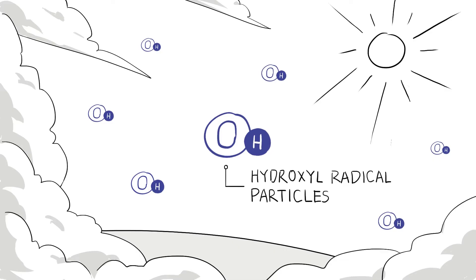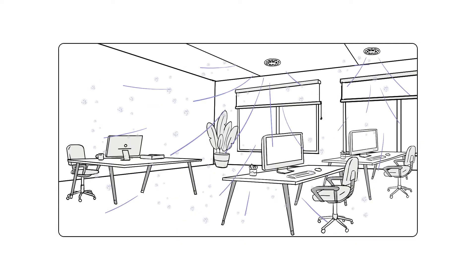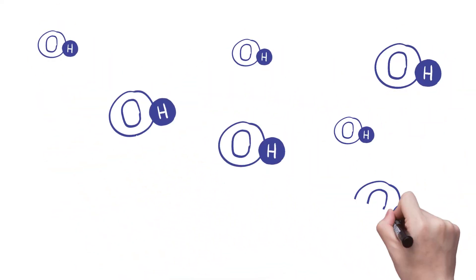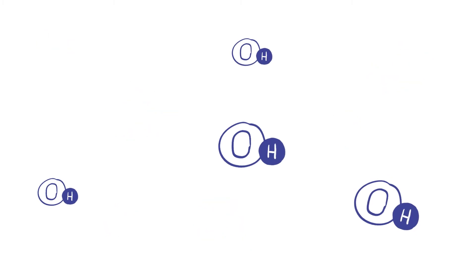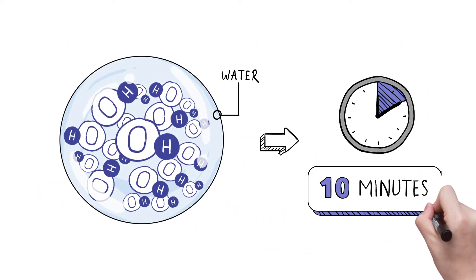Hydroxyl radical particles occur in nature, and are released and spread within the room through the NanoEX device's airflow system. However, these particles usually only last a very short period of time,